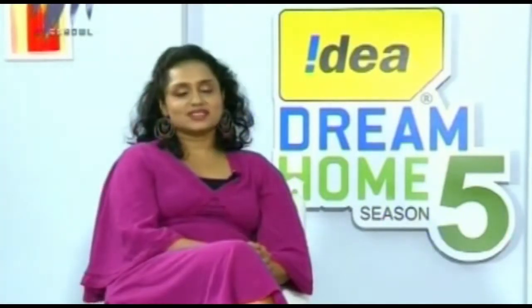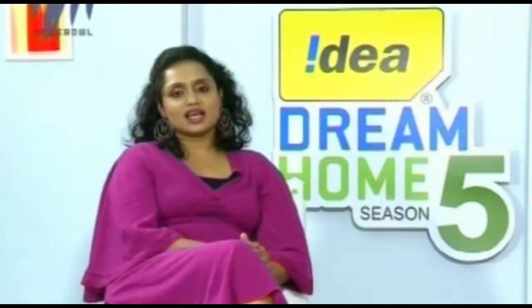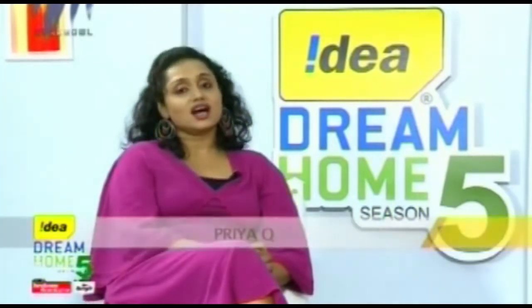Welcome to ARIA Dream Home Season 5. We saw some stunning homes in the last couple of weeks. Judging these 54 homes was not an easy task, but we have reached our top 10 dream homes. Let's meet our judges who made it possible.